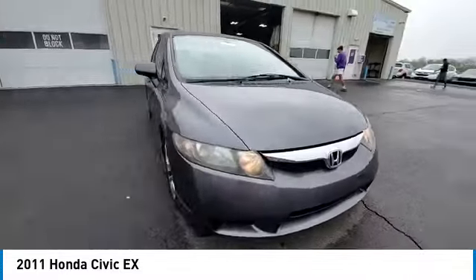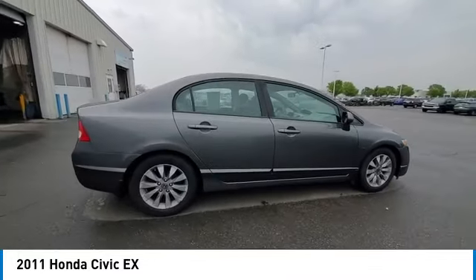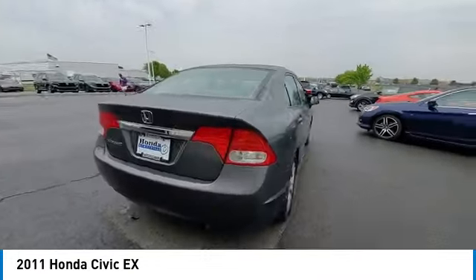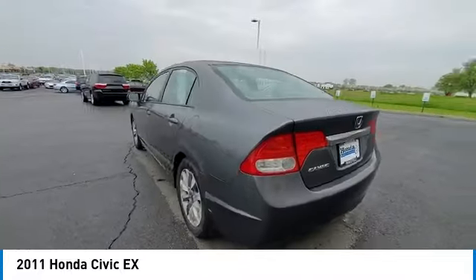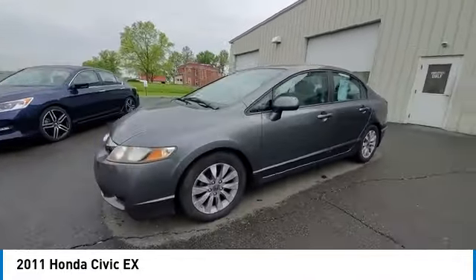Here are some of this vehicle's great options: alloy wheels, remote keyless entry, power moonroof, speed control, front wheel drive, four wheel disc brakes, rear window defroster, security system, and low tire pressure warning.